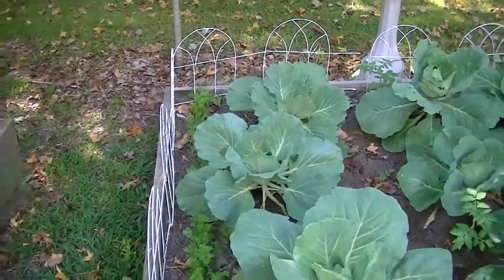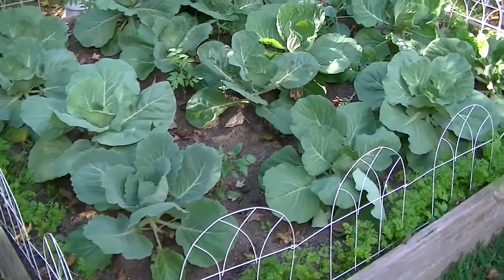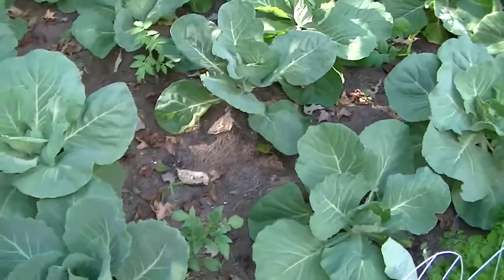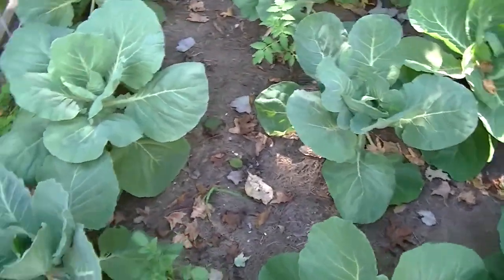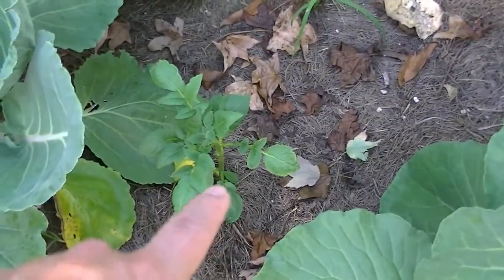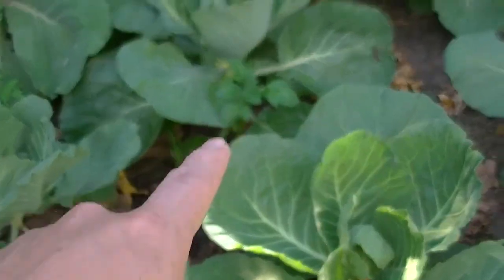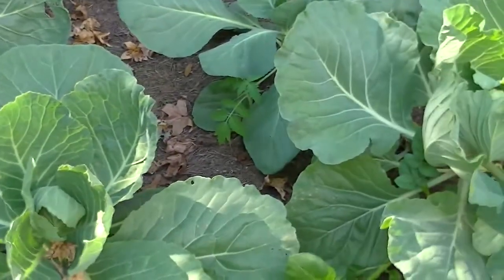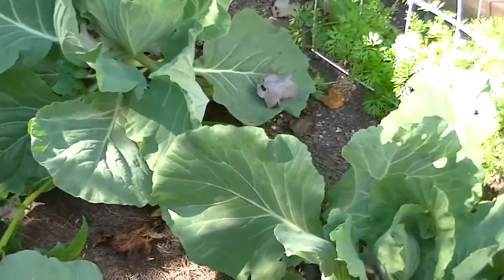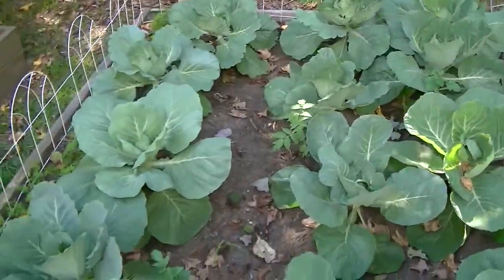Look at these cabbages — they're doing good. These are what I call Danish Ball Head cabbages. When you use compost that you make at home, sometimes you get random potato plants or tomato plants that come up — there's a potato right there, another tomato, another potato. But that happens. These Danish Ball Heads are looking pretty good — they're not that big of a cabbage anyway.